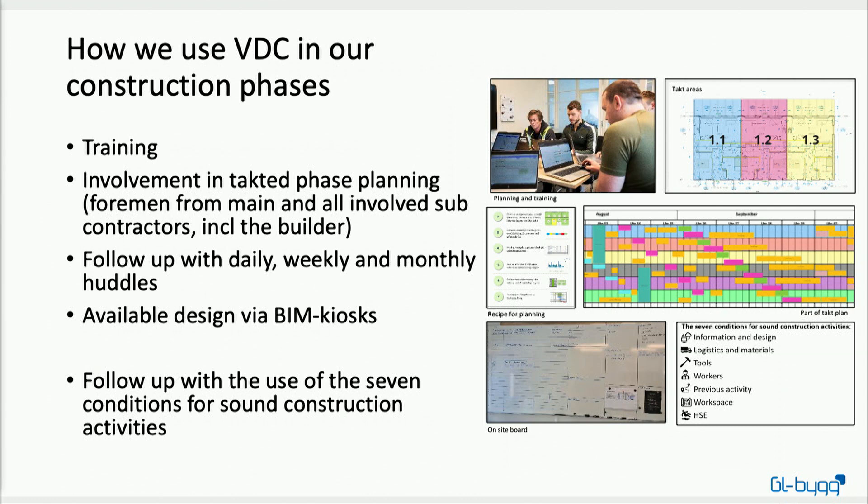To follow up on the plan we have daily, weekly, and monthly huddles. We have internal huddles where only GL Big people discuss what we are going to do that day and ahead, and we also gather all the subcontractors at the building site where we follow up using the seven conditions for sound construction activities. For instance, we ask the plumber: is the design ready, do you have the right tools and materials, are the workers ready to start, and are there health and safety issues that need to be addressed before starting?